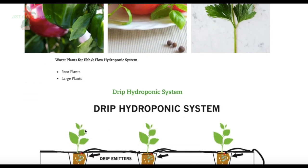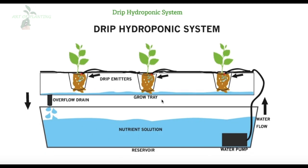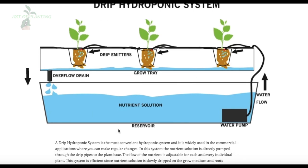Looking at the Drip hydroponic system, it is the most convenient hydroponic system and is widely used in commercial applications where you can make regular changes. In this system, the nutrient solution is directly pumped through drip pipes to the plant base. The flow of the solution is adjustable for each individual plant. The system can be circular or non-circular; in the circular system, the nutrient solution is drained back to the tank. Since we can alter the size and flow of the system, we can grow most plants using it.